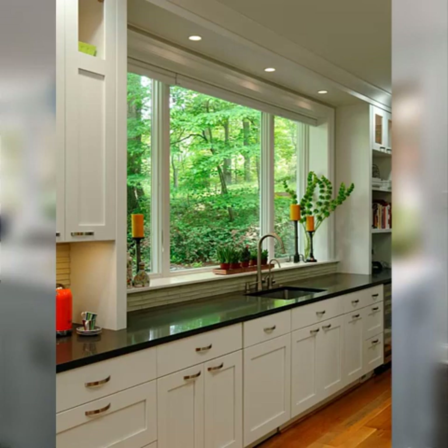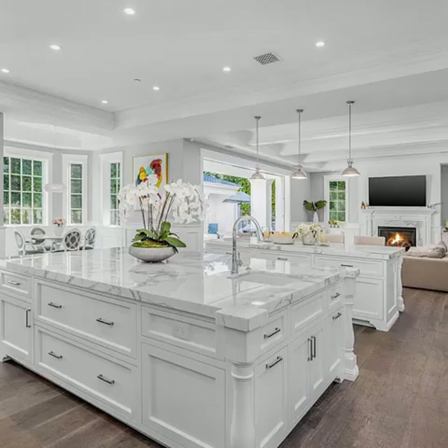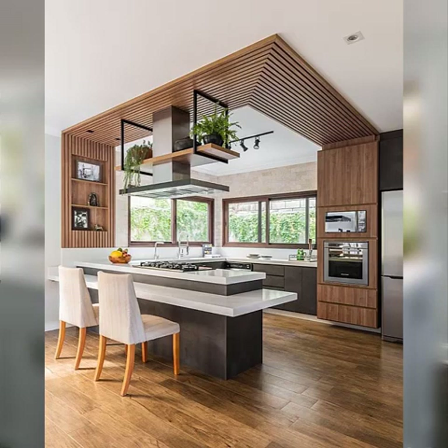Number two: drawer dividers. Drawer dividers keep utensils, cutlery, and other small items organized and prevent clutter. Utilize deep drawers for pots, pans, and larger kitchen items.